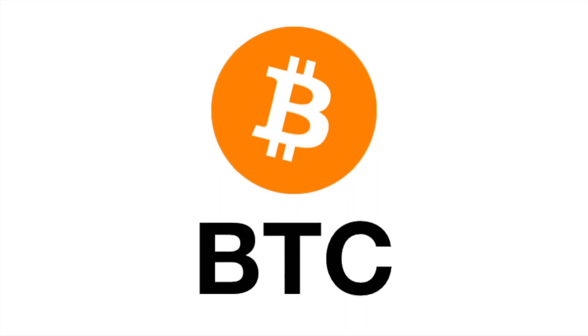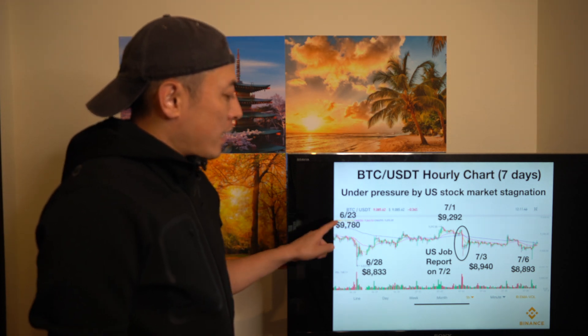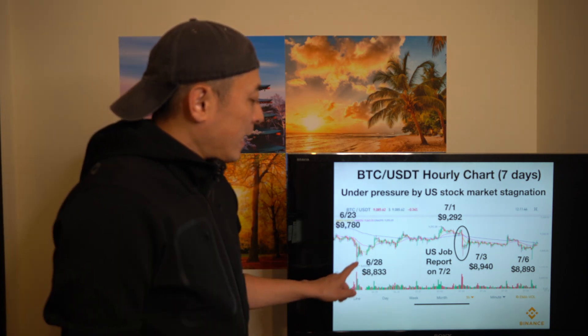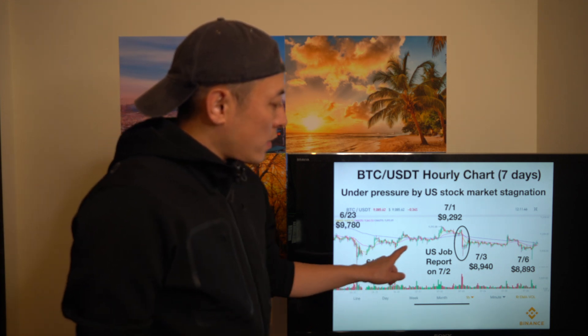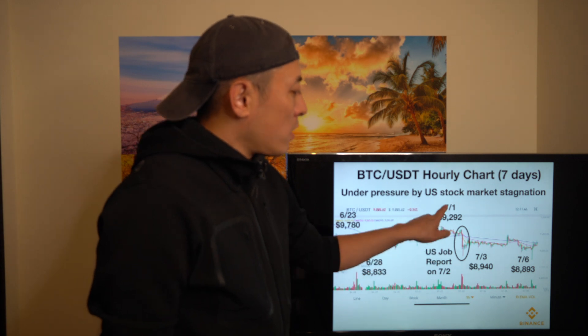Let's start with Bitcoin, BTC. This is a BTC/USDT daily chart, seven-day version. Two weeks ago, it hit a high of $19,780. Then this week, after that, it hit $88.33 on June 28th, then gradually moved upward. On July 1st, it hit $19,292.